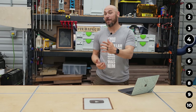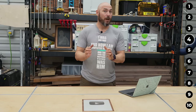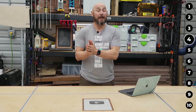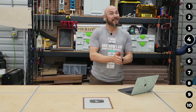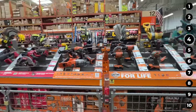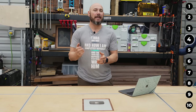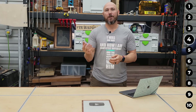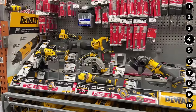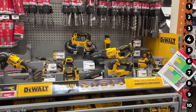Shopping secret number four: Home Depot has a price guarantee. If you find the exact same product at another brick-and-mortar store for a lower price, they will match that price and then give you an additional 10% off. For example, if you find a DeWalt drill driver set at Lowe's for $249 and Home Depot has it for $299, prove it to them and you'll get that price plus 10% off.